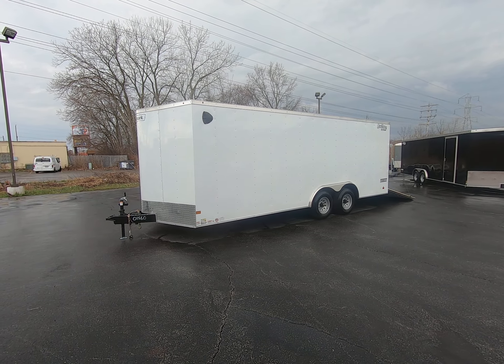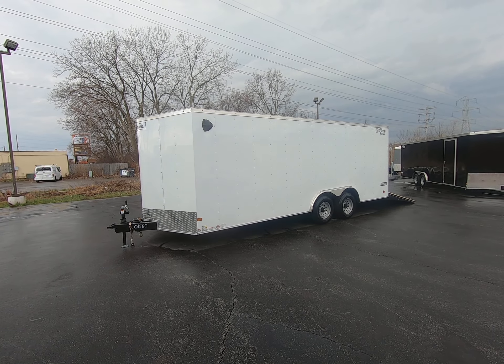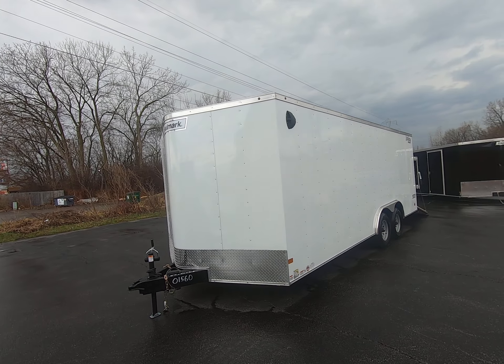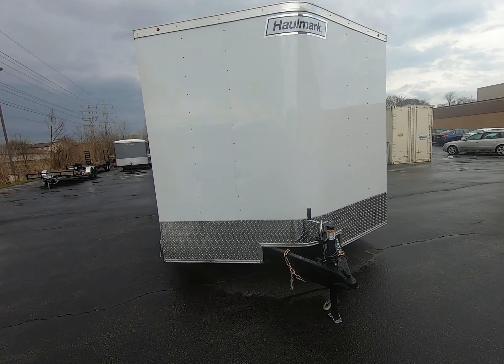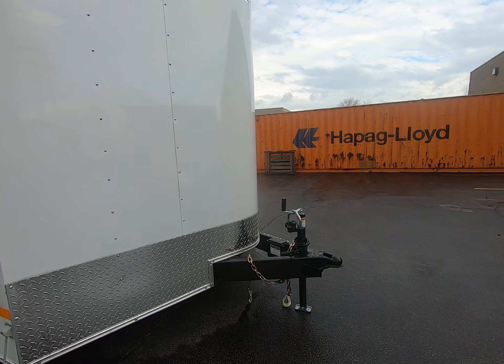Here we have a Hallmark 8.5 x 20 Passport Deluxe Car Hauler and Closed Trailer. It features an all-steel frame, aluminum white exterior, a 16-inch diamond plate stone guard, and a 2-5/16-inch ball hitch.